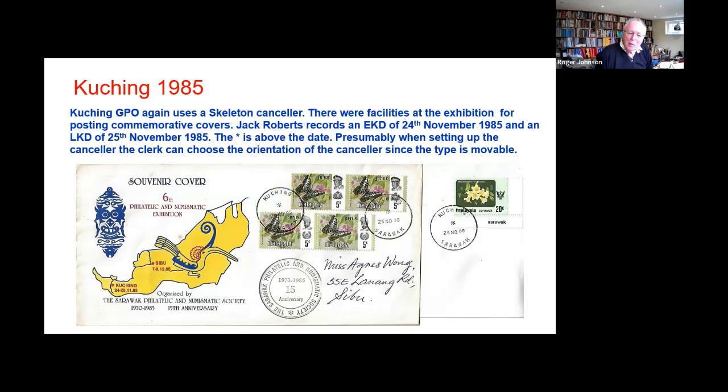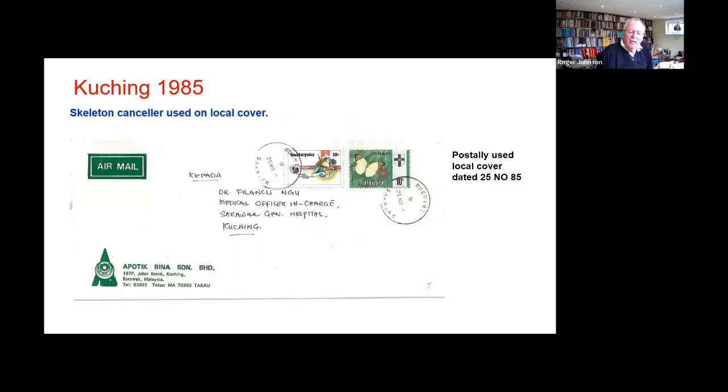There are two examples — one on the 24th, one on the 25th — and also that rather attractive ring chop of the Sarawak Philatelic and Numismatic Society. There are a number of these covers around. I can't quite make up my mind whether this one was postally used — I suspect it probably was — but it was being used at the exhibition on the 25th of November 85, which makes me slightly dubious.